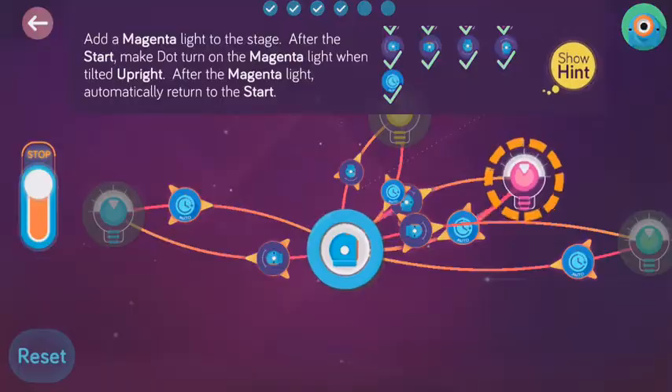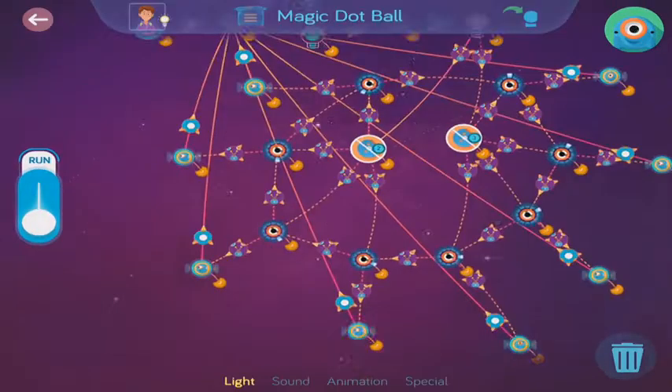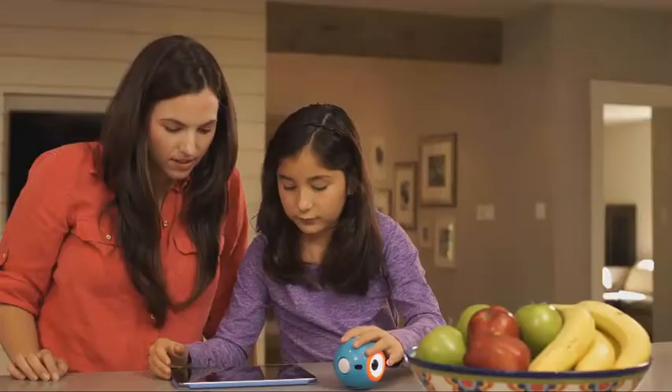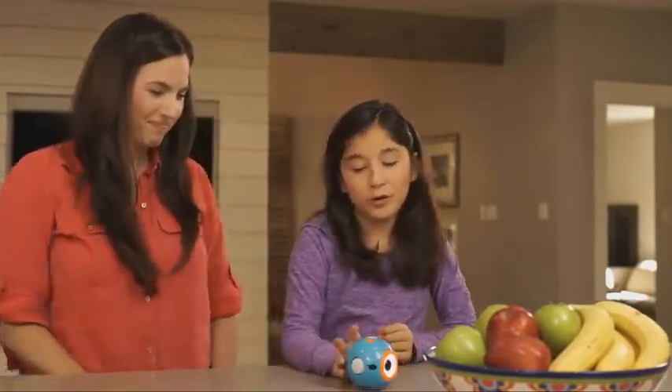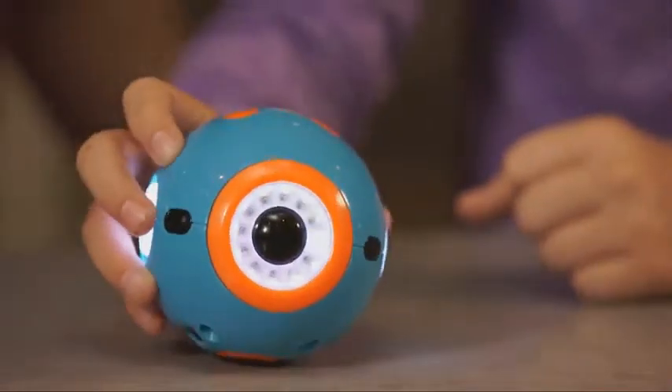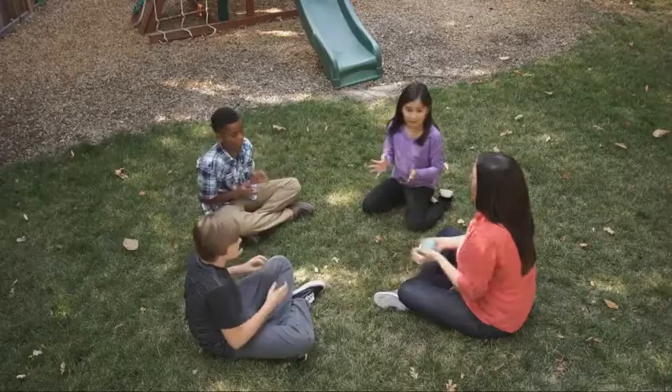Kids start learning right away with an easy-to-follow tutorial and hundreds of preloaded missions. Dot can be programmed on its own as a quirky magic dot ball or a hot potato.